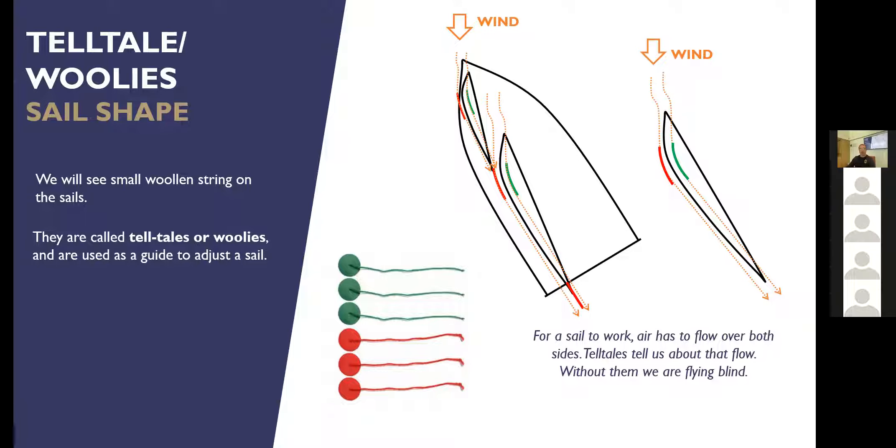When the telltales are flying straight, the boat will be powerful and going quite fast. And that's the best technology for ascertaining whether the sail is working efficiently. With all the fancy computers around now, a little bit of grandma's knitting stuck on the sail is the best thing there is to visualise how air is flowing over the sail.